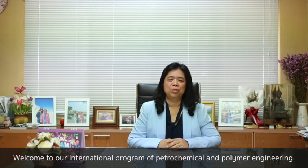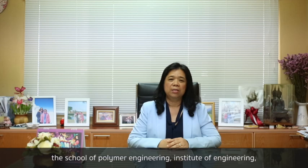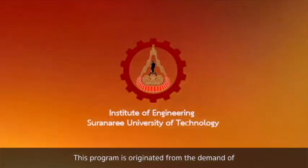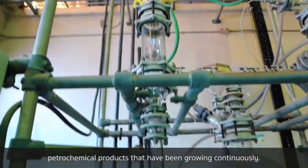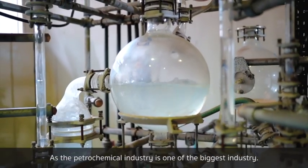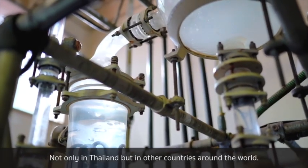Welcome to our international program of Petrochemical and Polymer Engineering. Our program is a cooperation between the School of Chemical Engineering and the School of Polymer Engineering at the Institute of Engineering, King Mongkut's University of Technology. This program originated from the growing demand for petrochemical products, as the petrochemical industry is one of the biggest industries not only in Thailand but in countries around the world.